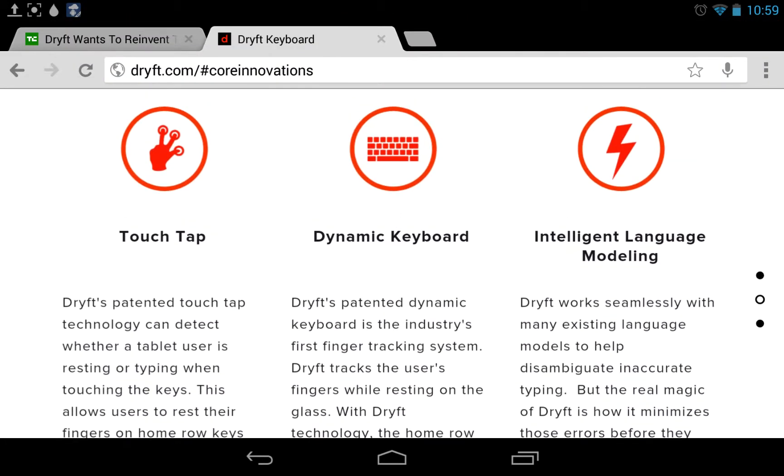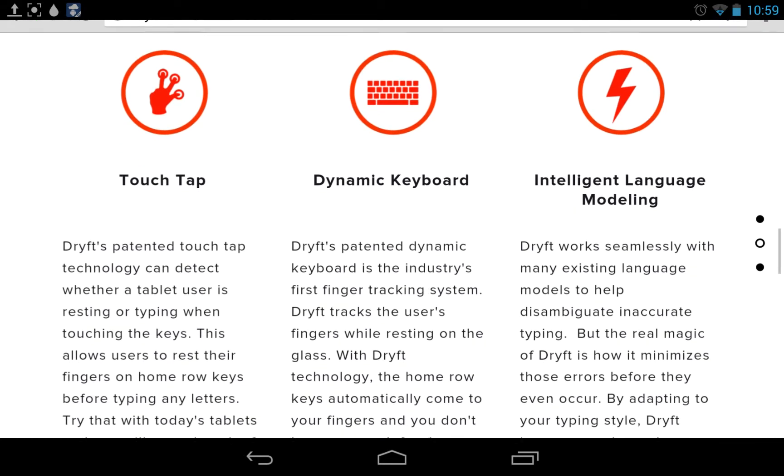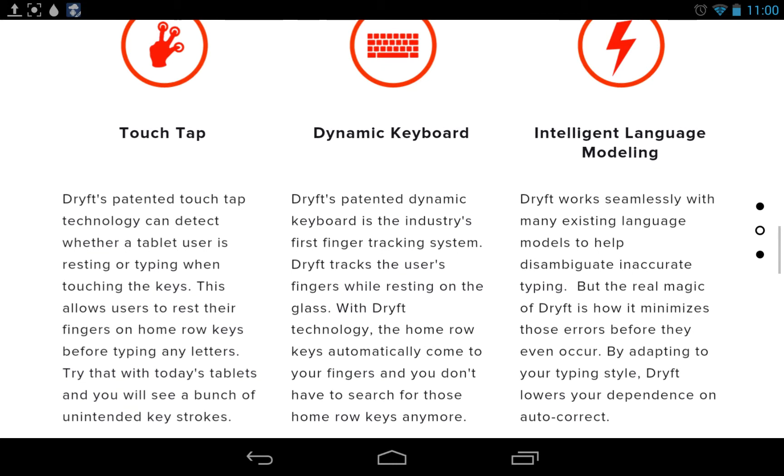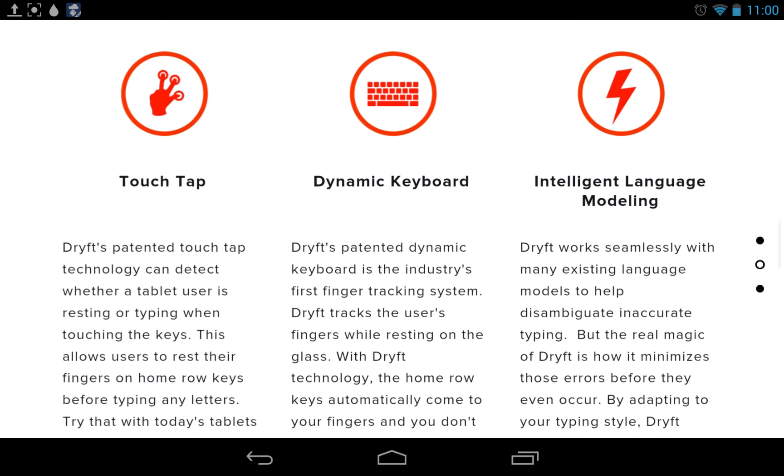TouchTap: Drift's patented TouchTap technology can detect whether a tablet user is resting or typing when touching the keys. This allows users to rest their fingers on home row keys before typing any letters. That kind of simulates a real keyboard — you can put your fingers on it and it doesn't register until you actually press.